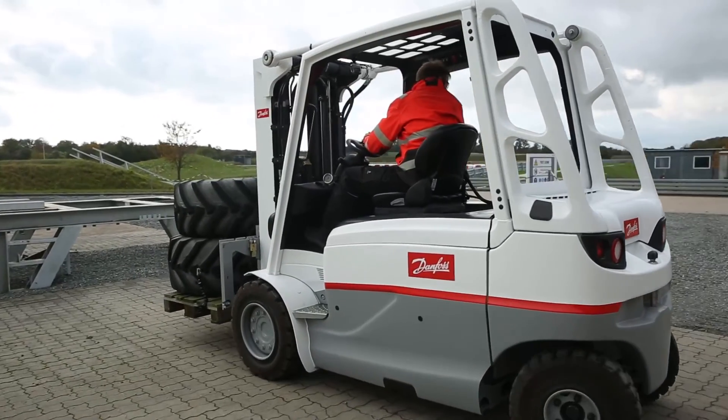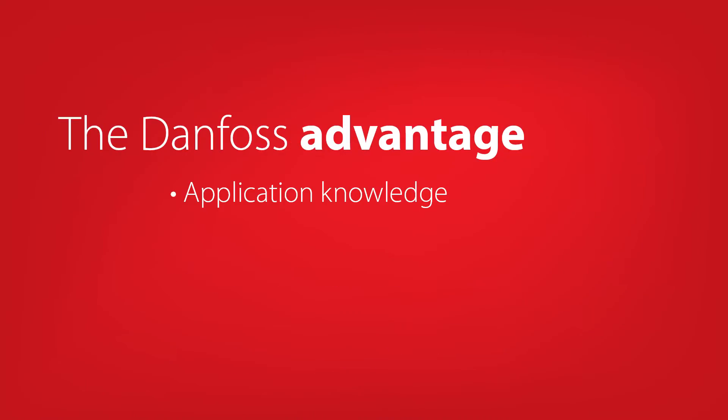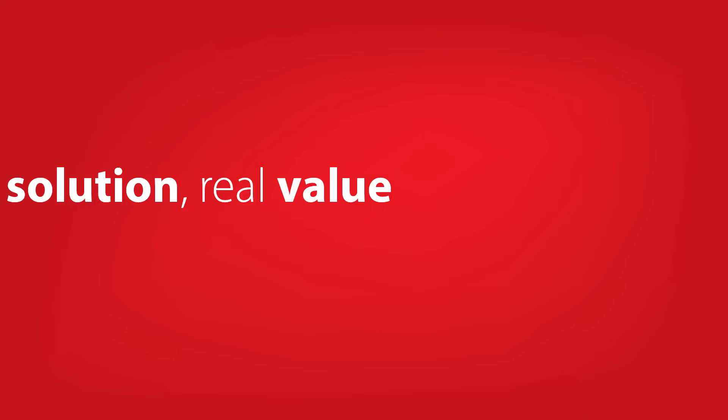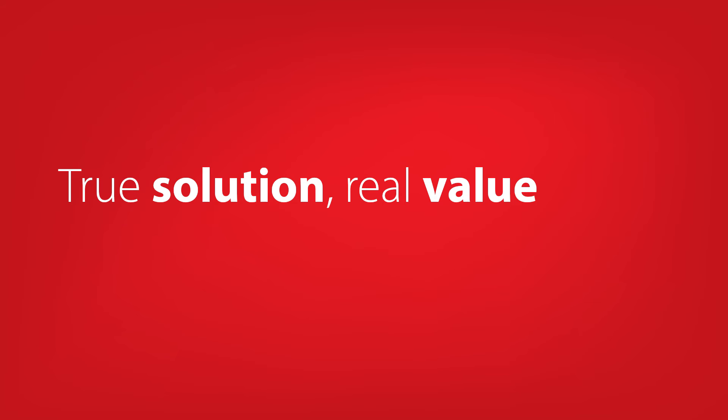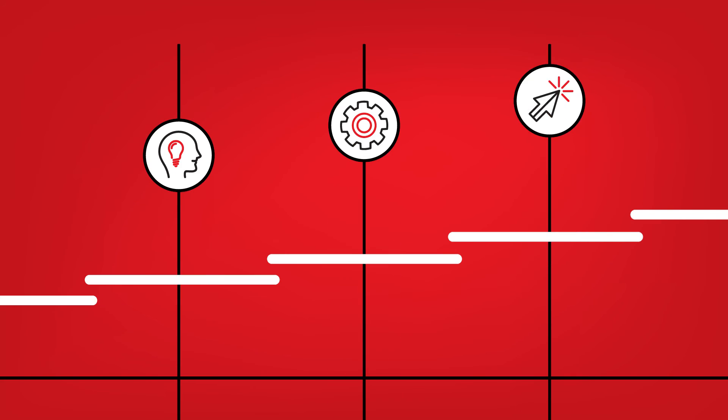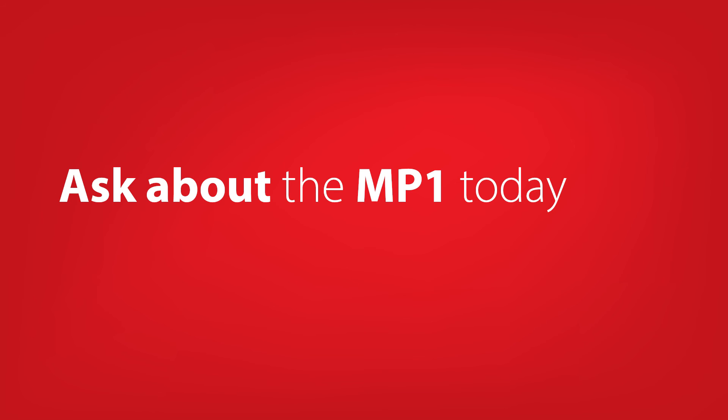And when you couple NP1 innovation with the application knowledge, tools, documentation, and access to information only Danfoss can offer, you have a true solution that adds real value to your business. Looking ahead, you can expect even more NP1 innovations, including additional pump sizes and complementary products. Contact your Danfoss representative today to learn more.